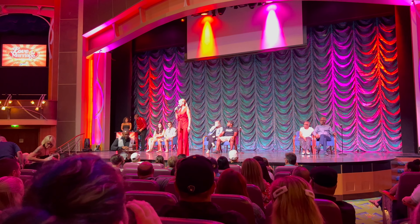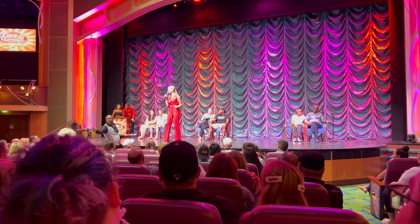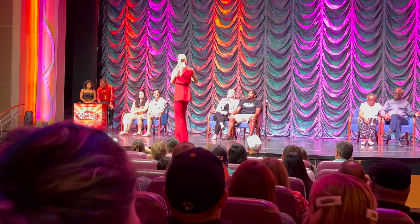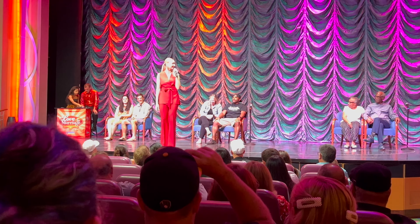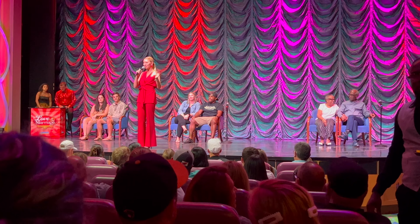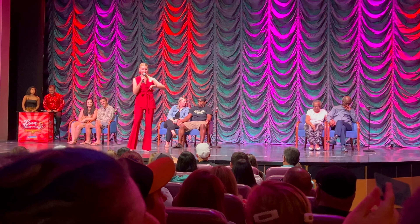Welcome to tonight's Love and Marriage Game Show! This game show tonight is all about love and marriage. We've got three couples on stage: the longest married couple, the honeymooners, and the crazy couple. We'll see how well they know each other. We'll separate the couples, ask them questions separately, and when we bring them back, we'll ask them the same questions and see if the answers match. For every matching answer, the couples will get ten points. We'll have two rounds for this game show tonight.